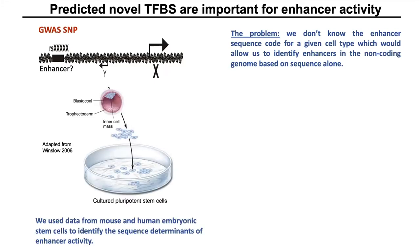To address this gap in knowledge, we investigated the enhancer sequence code in embryonic stem cells. We work with embryonic stem cells because most of the important transcription factors are already known, and ChIP-seq data is available for them for both mouse and human embryonic stem cells. We used transcription factor binding and modified histone data for both stem cells to identify the conserved sequence determinants of enhancer activity.